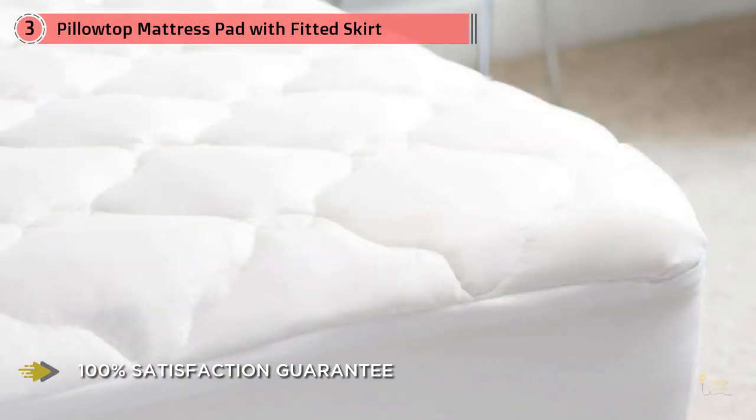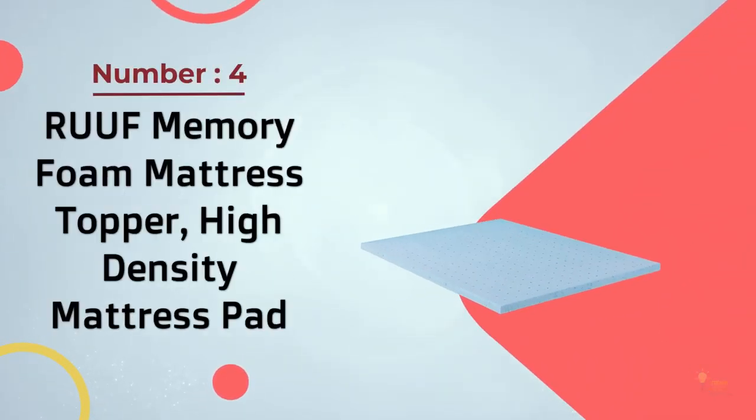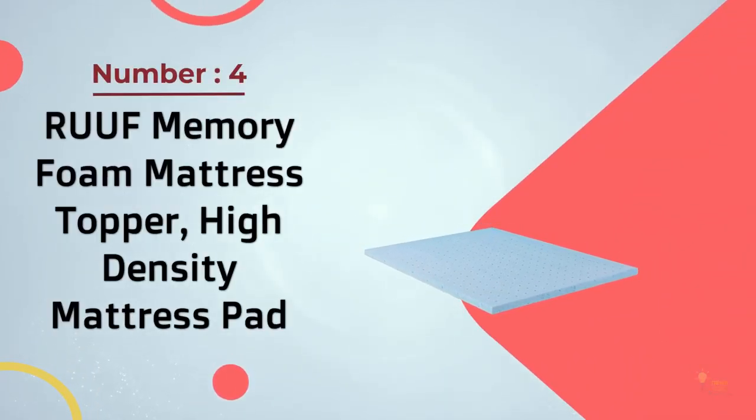This mattress pad is a perfect choice if you're considering a comfortable, soft, breathable, and high quality mattress pad. It protects against dust mites, allergens, and bacteria — great for those with kids, pets, allergies, or asthma. Number four: Roof Memory Foam Mattress Topper, High Density Mattress Pad.